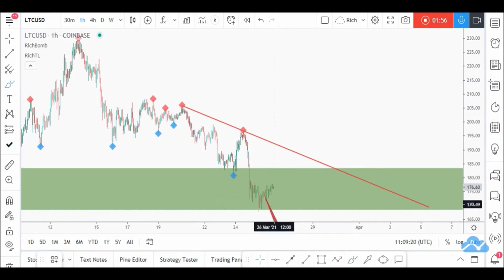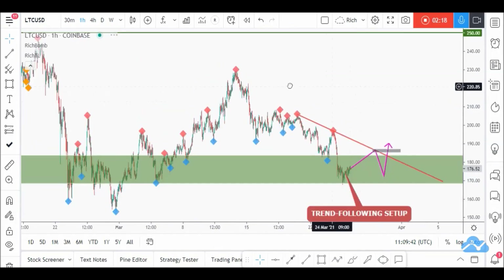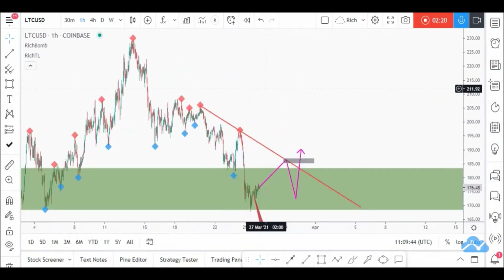Price can still break it upward without forming a third swing. Right now it's only connecting two swings, and for a trendline to be valid it has to connect at least three swings. So we'll be waiting for a third swing to form, and then and only then we will buy Litecoin after a momentum candle close above this area.